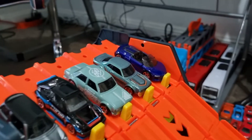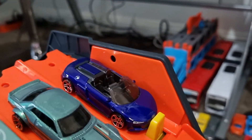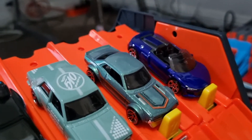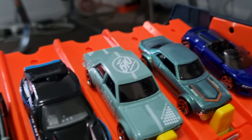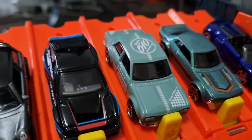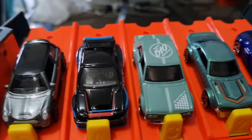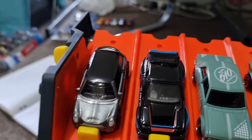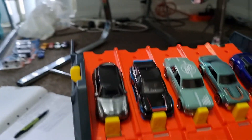Race 3. Lane 1, the 2019 Audi R8 Spyder. Lane 2, the 1970 Toyota Celica. Lane 3, the '71 Datsun 510. Lane 4, the '85 Honda CRX. And lane 5, the 2003 Mini Cooper S.